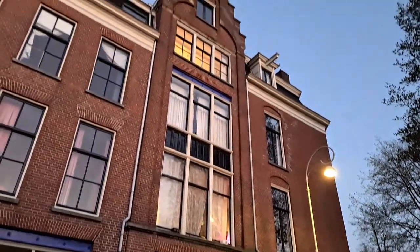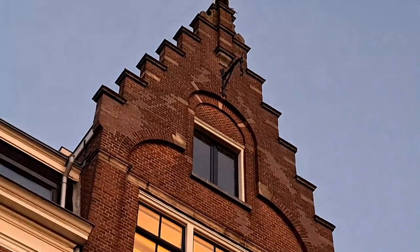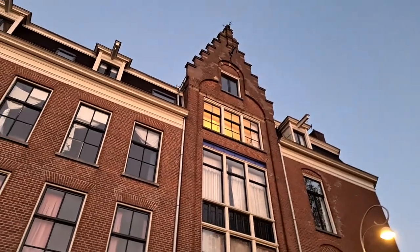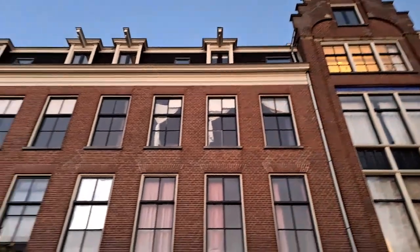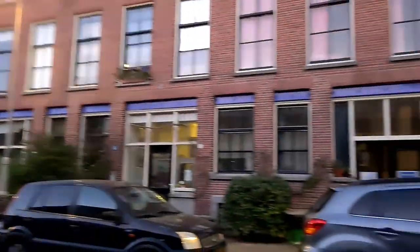This is an interesting building — it was a big company building probably. Look at the top — it's pretty high among the buildings we've seen so far. That's the highest one.